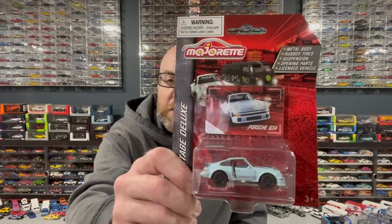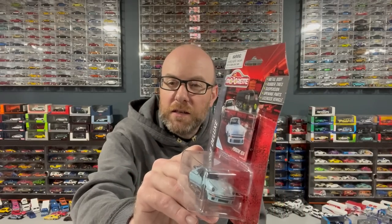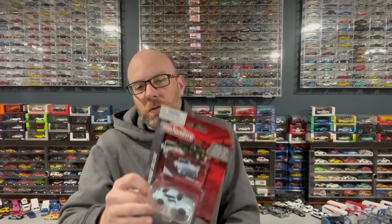I also picked up a Majorette at Walmart — a Porsche 934. The funny thing is I already have this car but not with rubber wheels. I've got it in the exact same color with some generic-looking wheels, but not with rubber wheels, so I picked that one up. That is it for store finds — just those two little items.